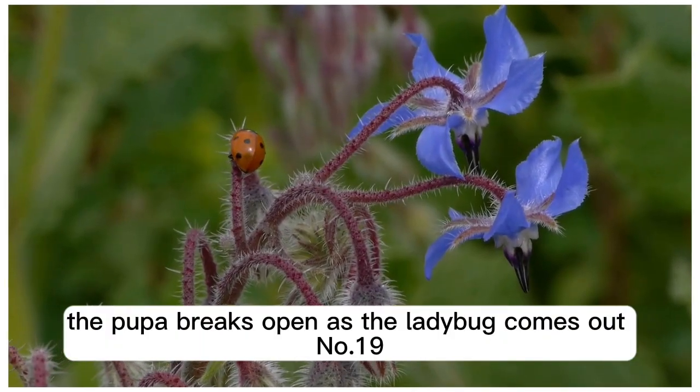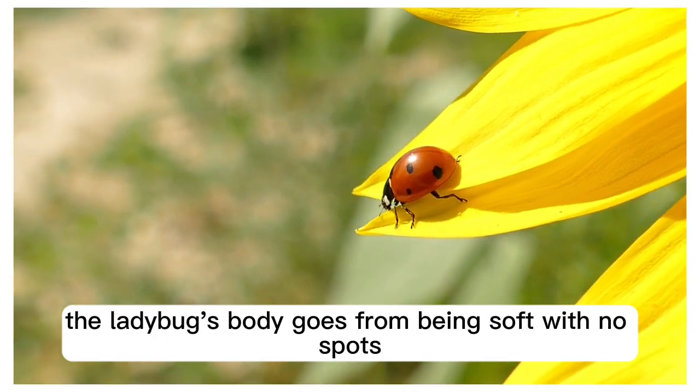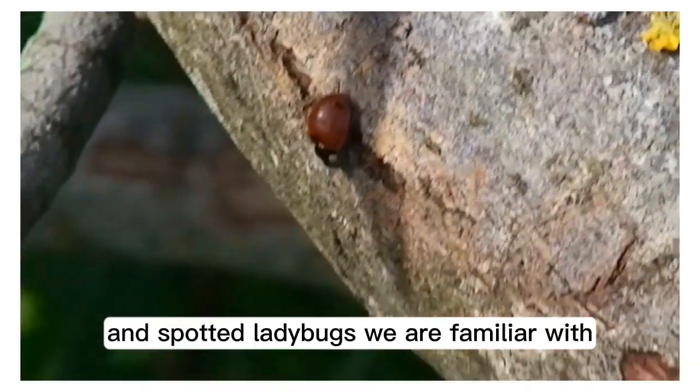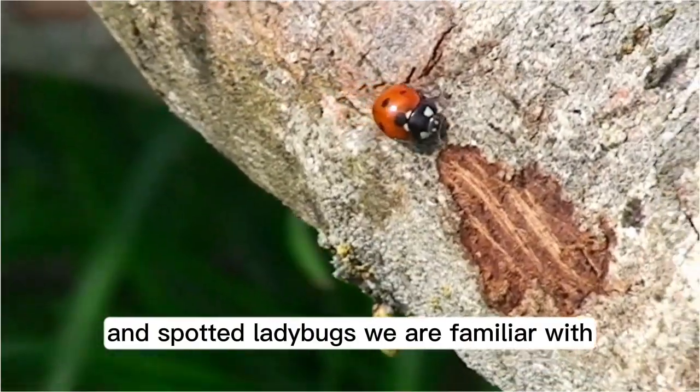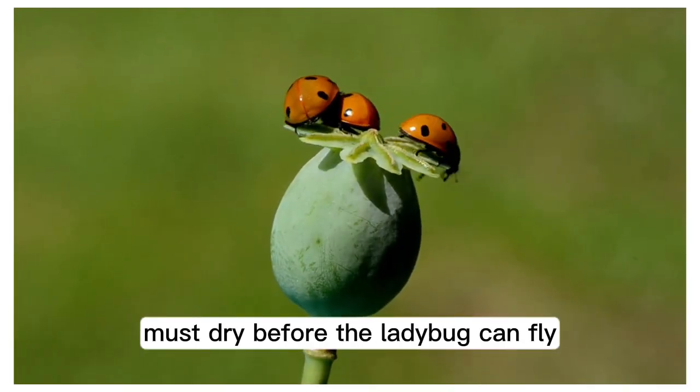Number 17: after the larvae is done molting, it becomes a pupa. Number 18: the pupa sticks itself to a safe place where it will not move, then breaks open as the ladybug comes out. Number 19: the ladybug's body goes from being soft with no spots to the hardened and spotted ladybug we are familiar with. Number 20: the inner wings used for flying must dry before the ladybug can fly.